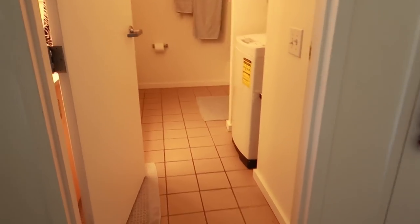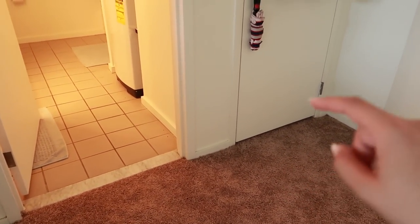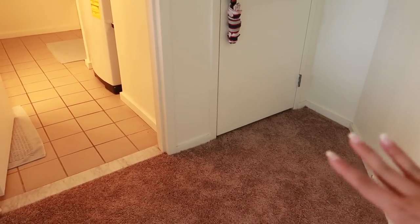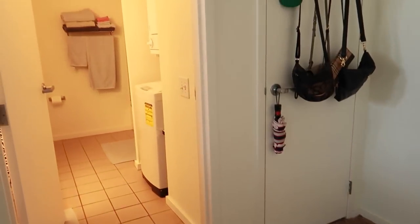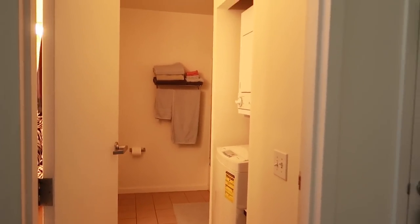If you guys are wondering, I do have carpet. This is not my first choice — if I had a choice I would love hardwood floors. But with my budget living in the city of Philadelphia, it is what it is and this is what I could afford.